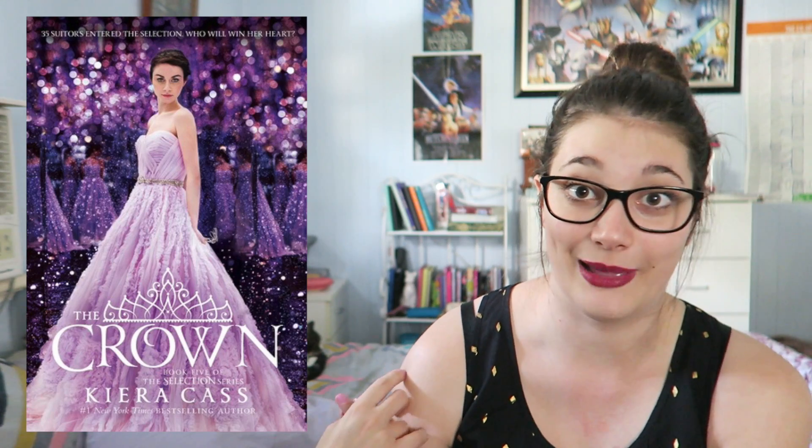The next challenge is to read a book whose title starts with the first letter of your book buddy's name, so I had to pick a book starting with C. I decided to pick The Crown by Kiera Cass, which comes out on the 3rd of May.